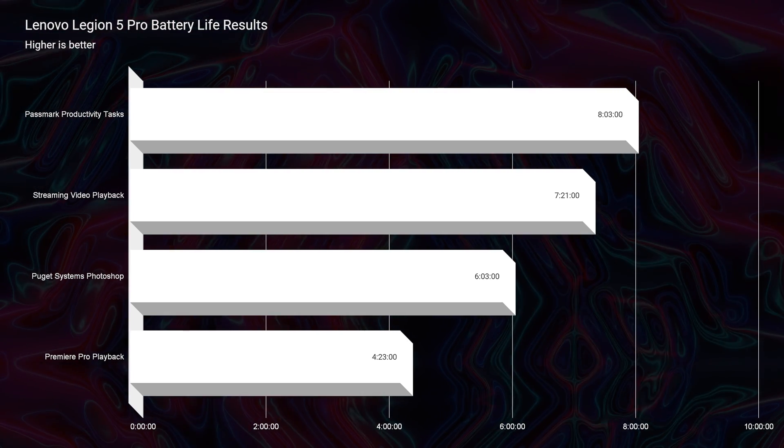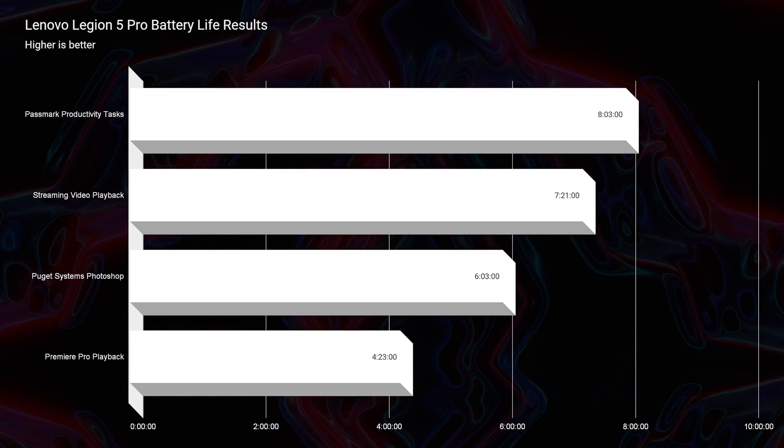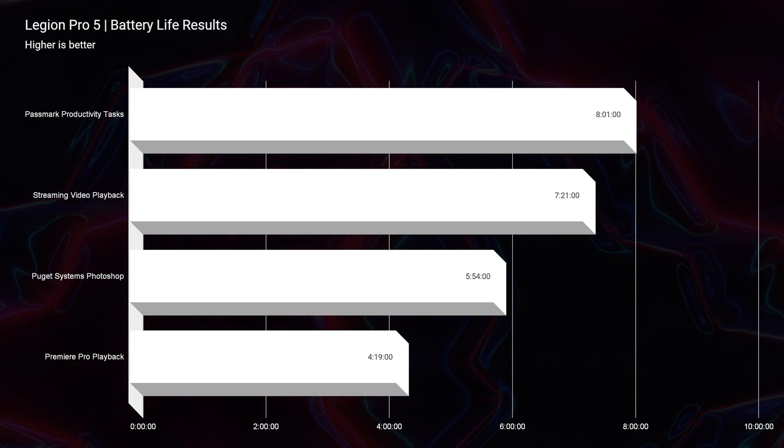Before we jump into the performance benchmarks, the battery life is so insanely similar on these two laptops — you won't be getting an advantage by choosing either of them for battery life. That kind of disappointed me, because there was a lot of talk about Ryzen 7000 being more efficient, but as I saw in my battery life results, it did not make a difference.